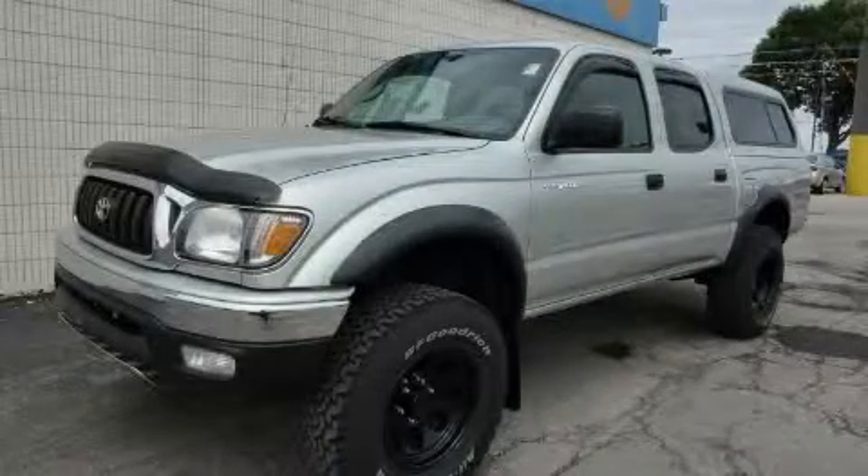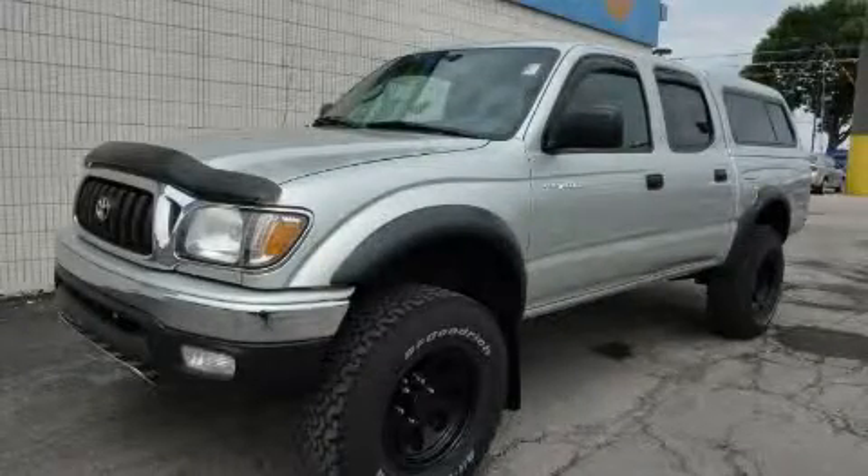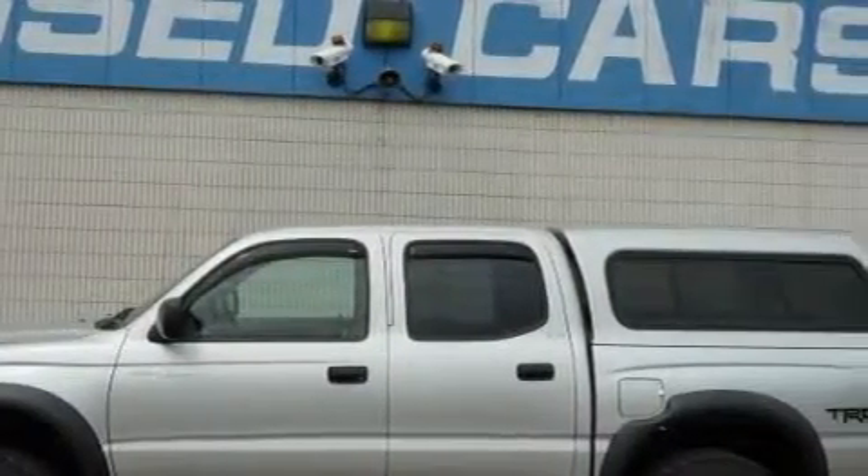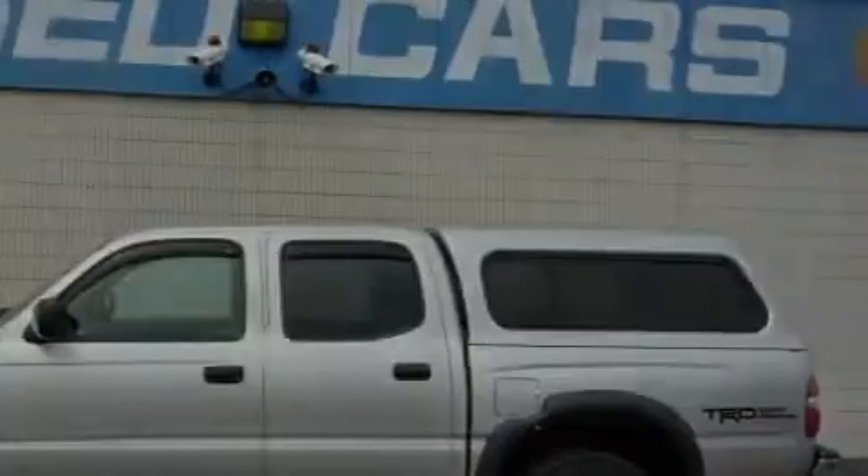This is a 2004 Toyota Tacoma — strong, durable, and dependable. It has a 3.4 liter 6-cylinder engine, an automatic transmission, and 4-wheel drive.